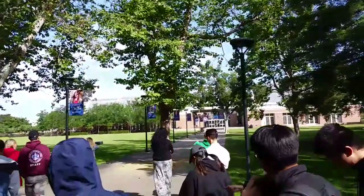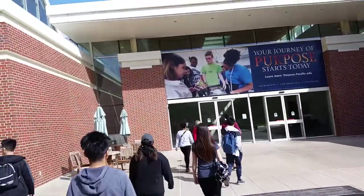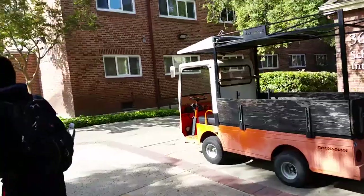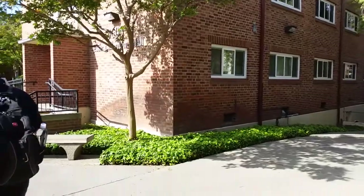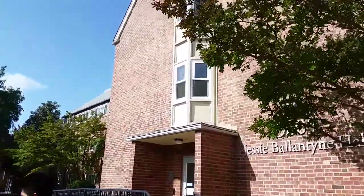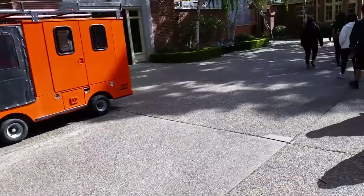Shady as in there's a lot of shade, not like it's suspicious. We just keep walking around, and this place is looking real nice. If I'm gonna be honest, a lot of the buildings look pretty much the same — they're just red brick and mortar — but it still looks nice. It still has a really nice visual appeal to it.